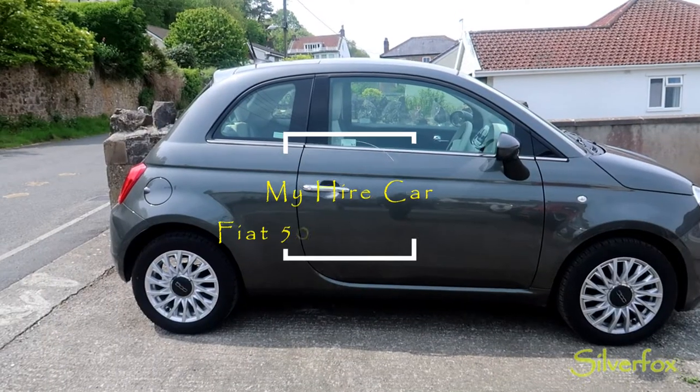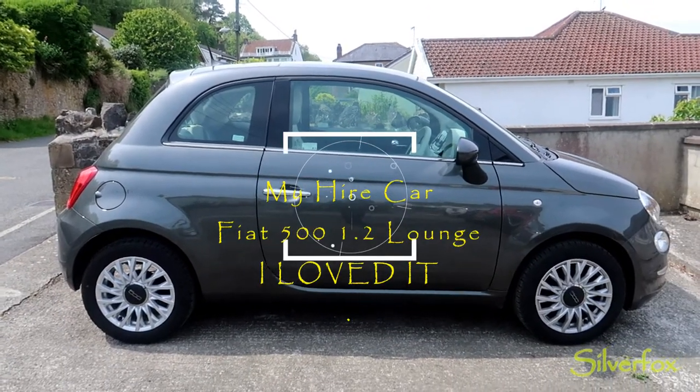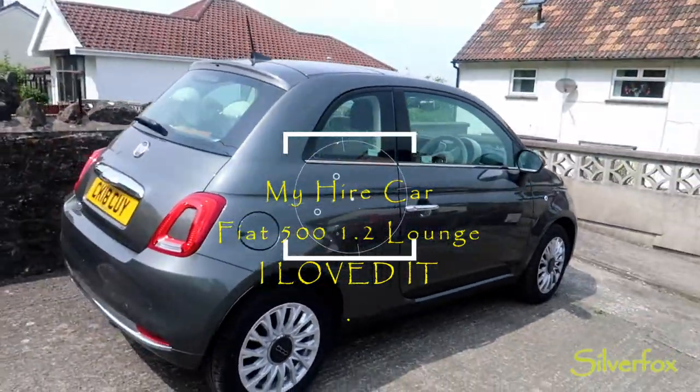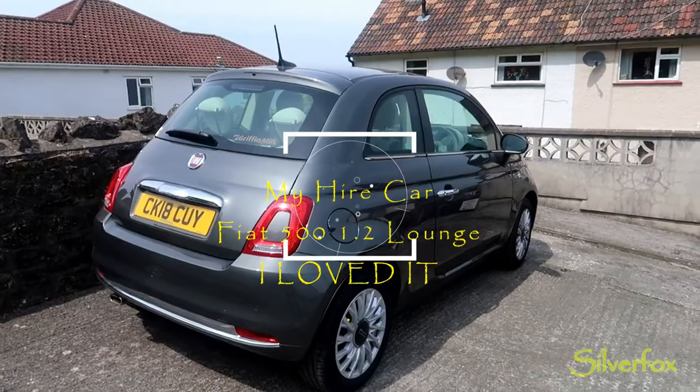I'll put the thing down and I've got to eat this. Are they any good? Do you like my little car? It's cute.